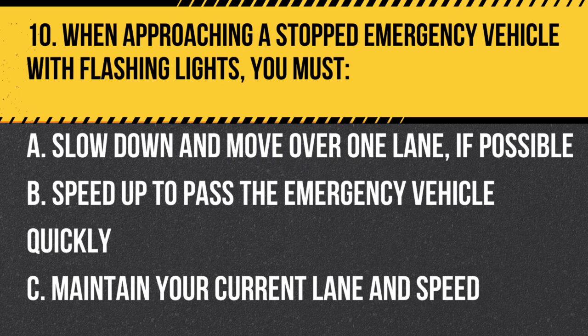Question 10. When approaching a stopped emergency vehicle with flashing lights, you must… A. Slow down and move over one lane if possible. B. Speed up to pass the emergency vehicle quickly. C. Maintain your current lane and speed. Answer: A. Slow down and move over one lane if possible. Slow down and move over one lane if possible when approaching a stopped emergency vehicle with flashing lights to give emergency personnel space to work safely.